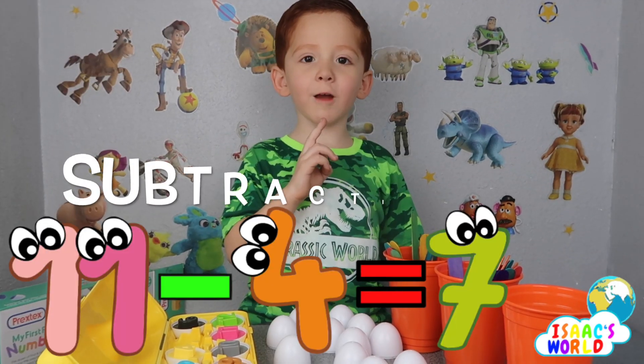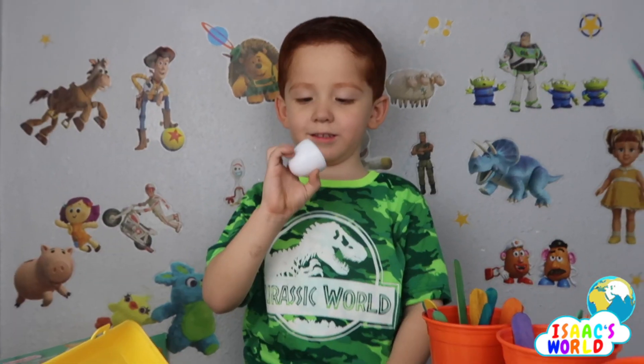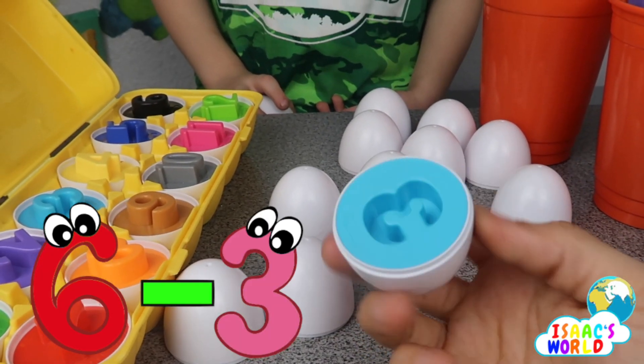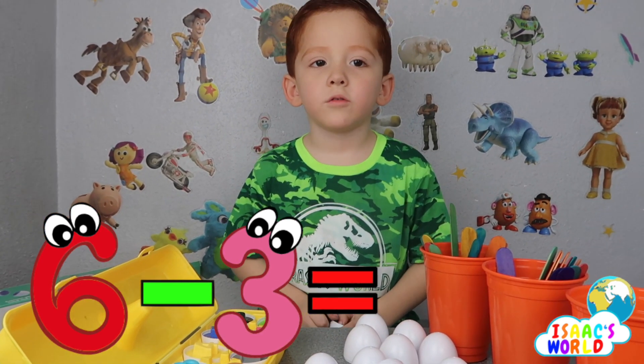We're gonna do subtraction! Six, six, six, six minus three. What's six minus three? Three!